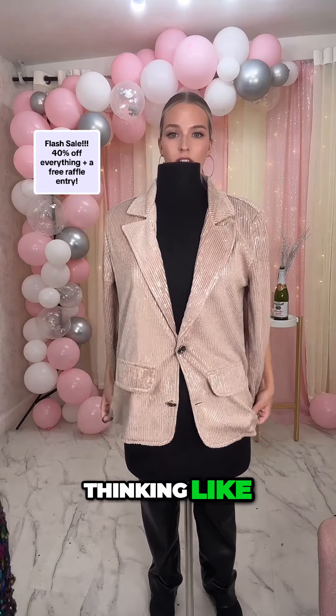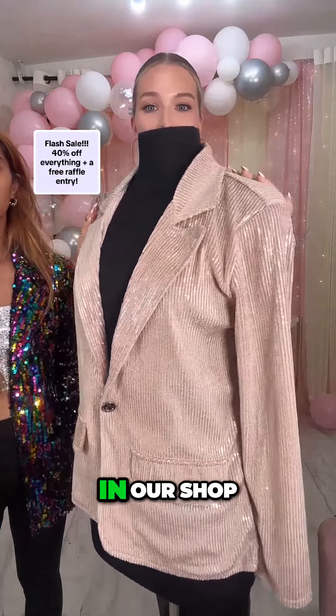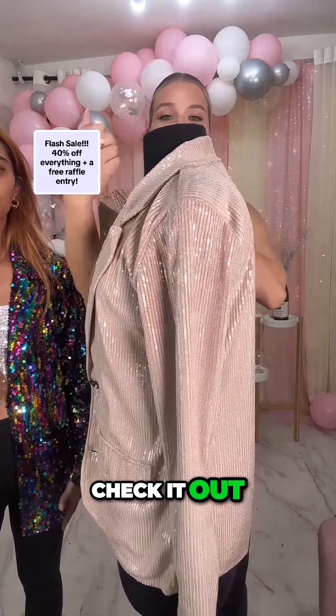It says PST but now I'm thinking, oh what if it was Eastern time when it went live. Sequin blazers in our shop, check it out!